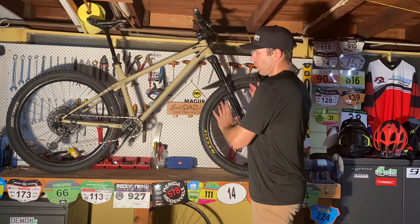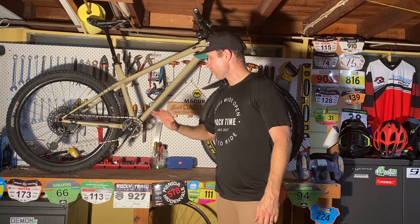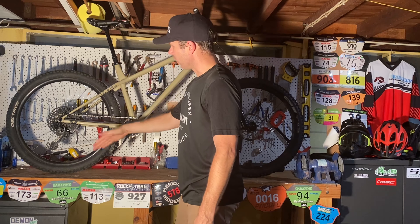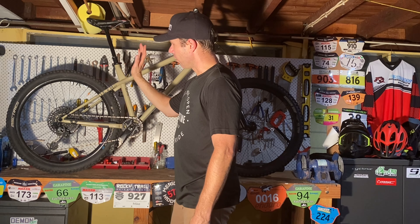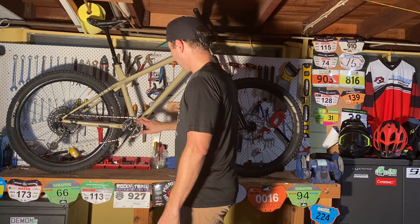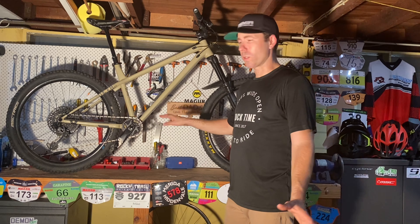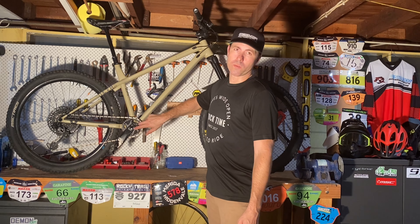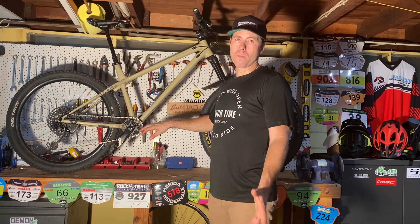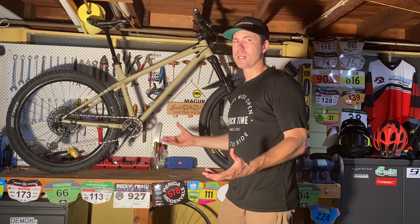SRAM drivetrain — I'm a big fan of SRAM when it comes to drivetrain and suspension. We have a full GX drivetrain running 12-speed with a 10-50 rear cassette and a GX cassette as well. On the front we have a 32-tooth SRAM chainring, which will be getting changed over shortly to an Absolute Black oval chainring — probably staying at 32, maybe even 34, but since I'm not racing this bike I'm probably not going to need a 34.